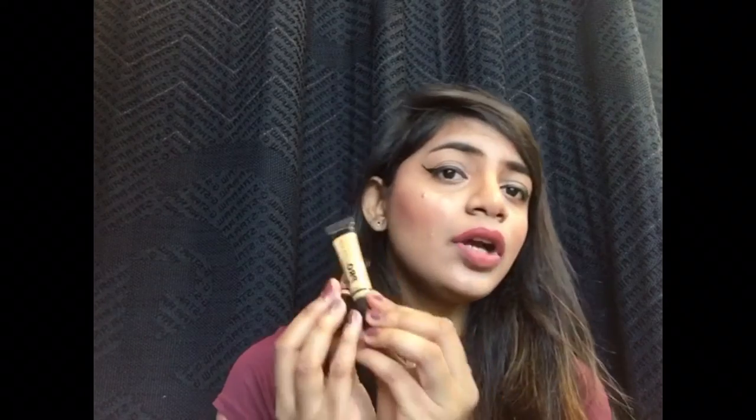Moving on to concealers — which I forgot to mention earlier — I've been really loving the LA Girl Pro Concealers. I use the shade Warm Honey as a concealer and the shade Yellow for highlighting purposes. I really love these — they are very long lasting, have good coverage, and are amazing quality at an amazing price.